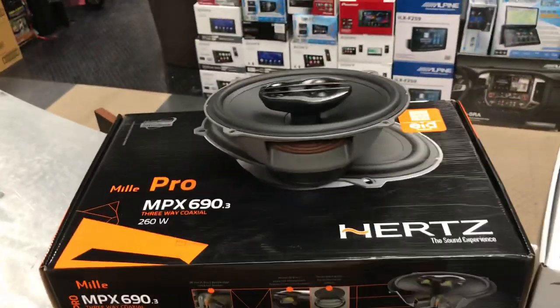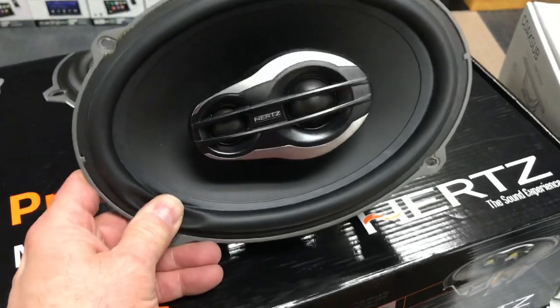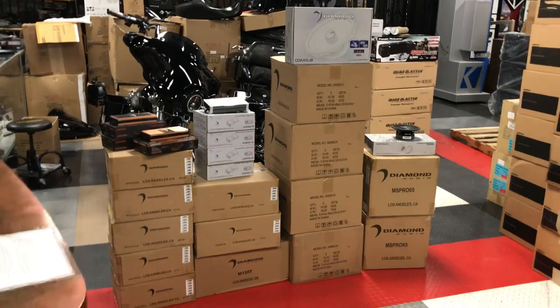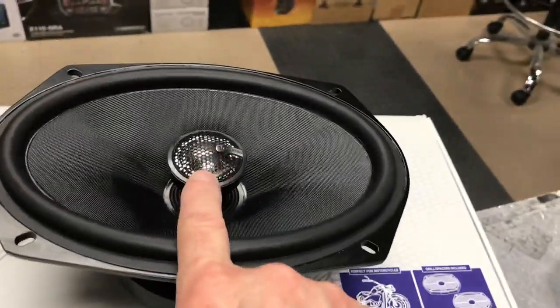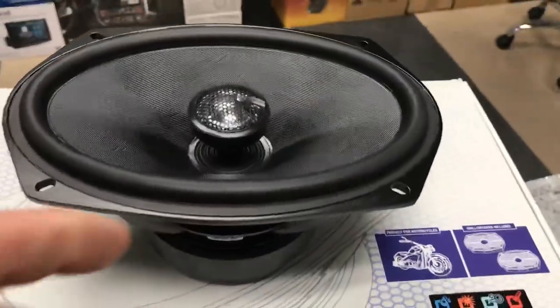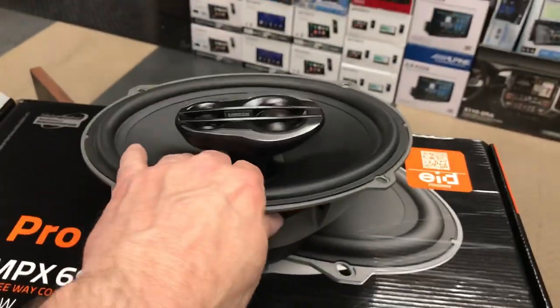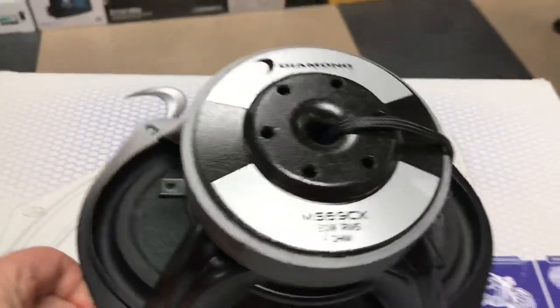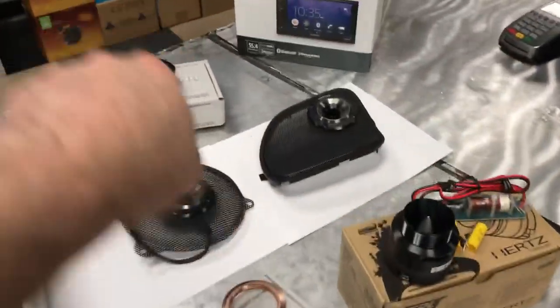Let's go on to the Millipro 690.3 6x9s from Hertz — everybody's heard of them, awesome speaker, sounds great. It's a three-way with silk dome tweeters. Silk is nice and soft, but when you're on the open road doing 80 or 90 miles an hour, you don't want nice and soft — you want brightness, and Diamond Audio gives you a titanium horn for that brightness. And guess what? Waterproof. No water in your saddle bag if you get caught in the rain, whereas the Hertz has no port and water will go right inside. Diamond Audio — it outperforms every single Hertz series we've used, every single one.